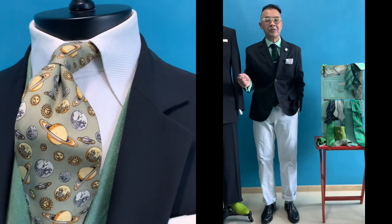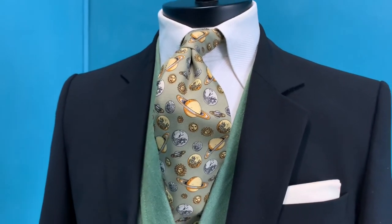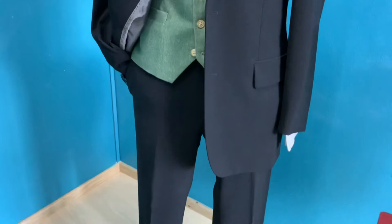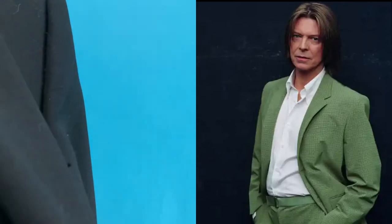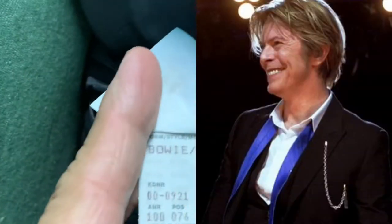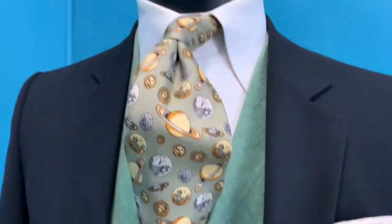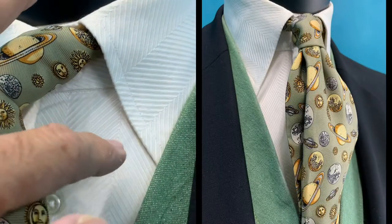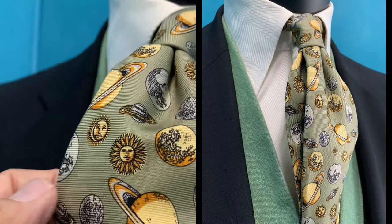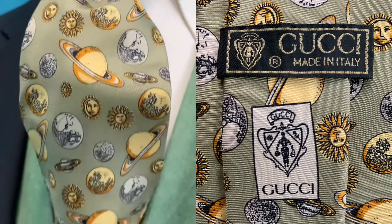Now for my main outfit for St. Patrick's Day — this is my inspiration. I match it with a full black suit from Hugo Boss called the Bowie Star, named after the singer David Bowie. I also match it with a Hugo Boss herringbone cream shirt, paired with my favorite Gucci tie that highlights all the planets and the sun.